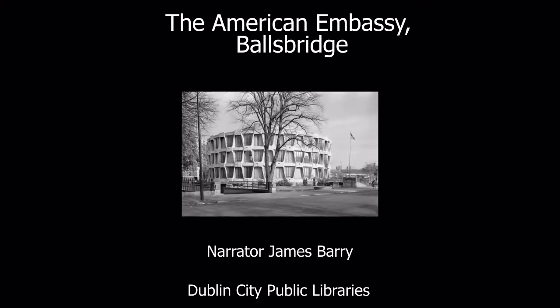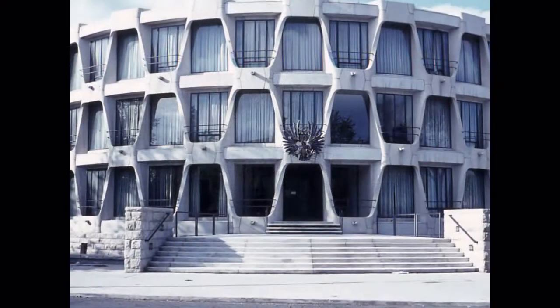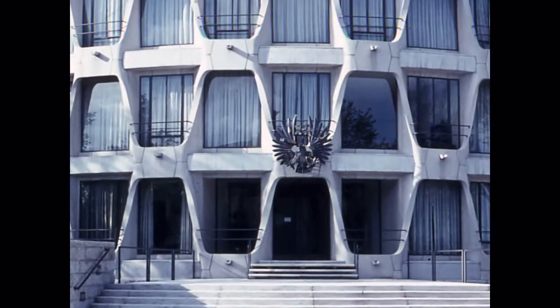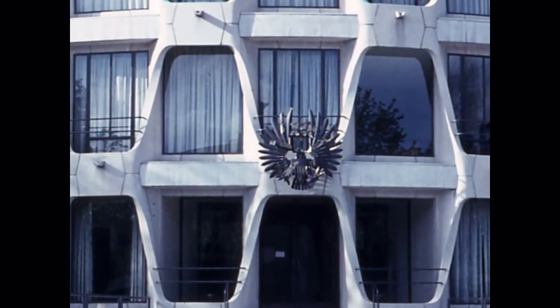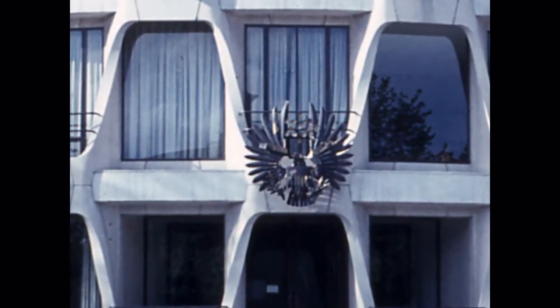The American Embassy, Ballsbridge. When you travel up Merion Road towards the city centre, you will see a striking round building at the junction of Elgin Road and Pembroke Road, with the American flag flying high over it. This is the American Embassy. You would have to go there if you needed a visa — permission to travel to the USA.